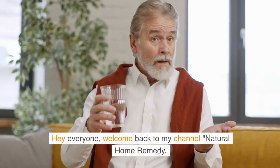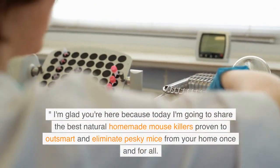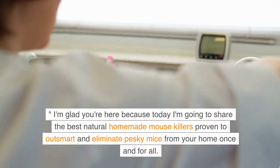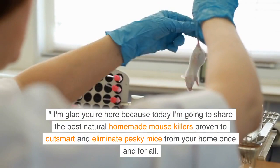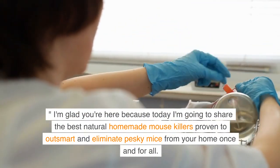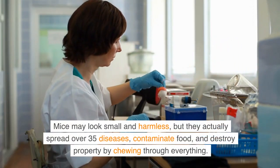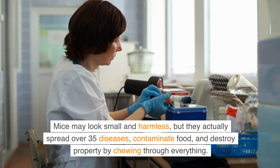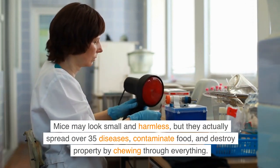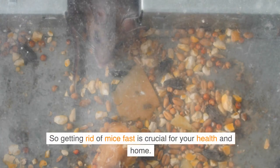Hey everyone, welcome back to my channel Natural Home Remedy. I'm glad you're here because today I'm going to share the best natural homemade mouse killers proven to outsmart and eliminate pesky mice from your home once and for all. Mice may look small and harmless, but they actually spread over 35 diseases, contaminate food, and destroy property by chewing through everything. So getting rid of mice fast is crucial for your health and home.